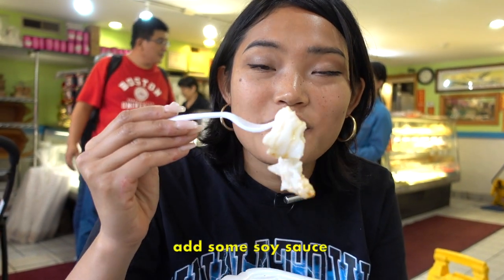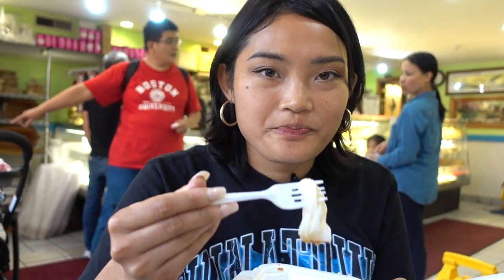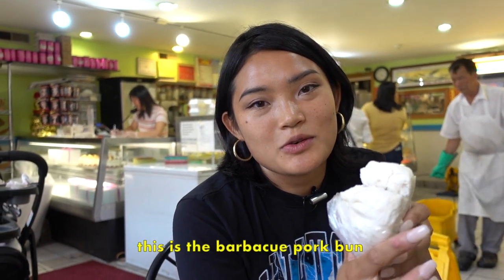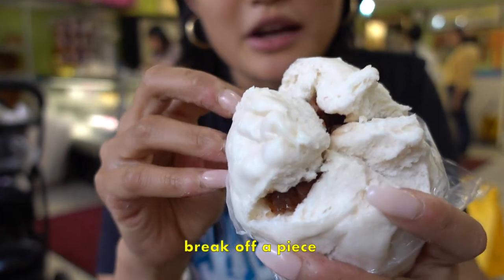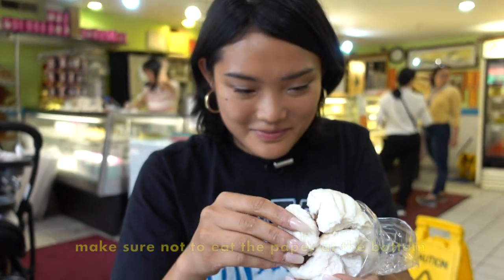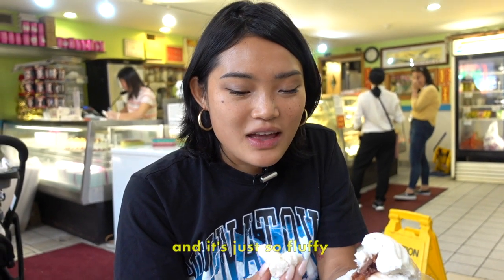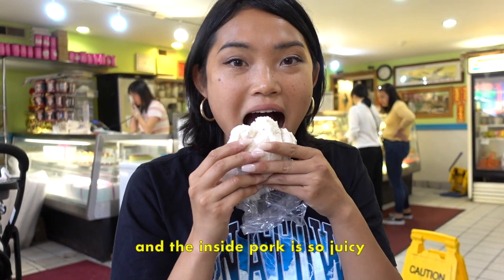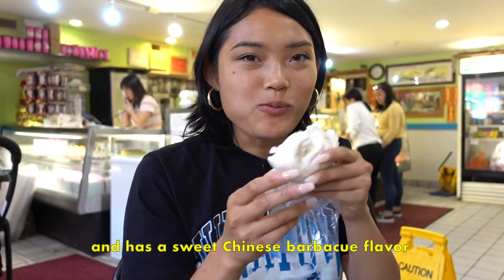With some soy sauce, it's just a perfectly plain meal. This is the barbecue pork bun — definitely ask for it to be heated up. Break off a piece. Make sure not to eat the paper at the bottom. The outside is really plain and soft, just so fluffy, and the inside pork is so juicy.